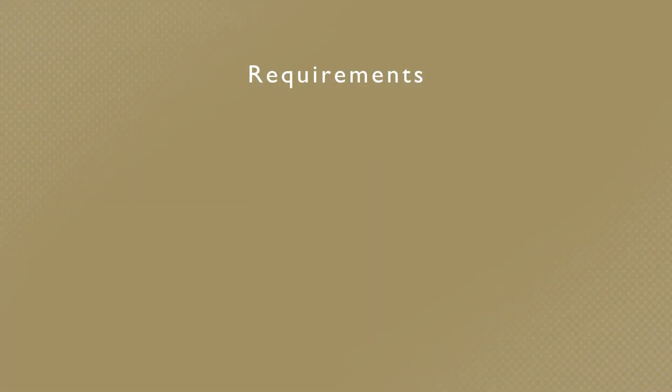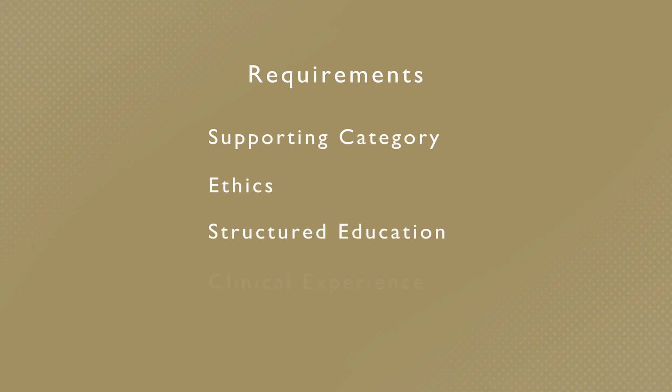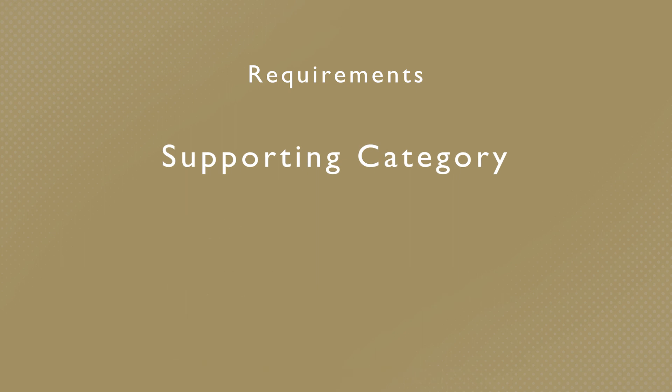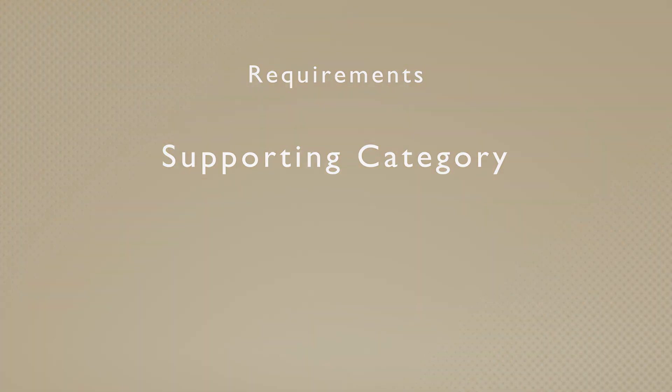To earn your new credential, you'll need to meet a range of requirements. By doing so, you'll prove that you have the knowledge and skills to provide high-quality patient care in your new discipline. You need to have a credential in the appropriate supporting discipline before you can pursue another credential using the post-primary eligibility pathway.